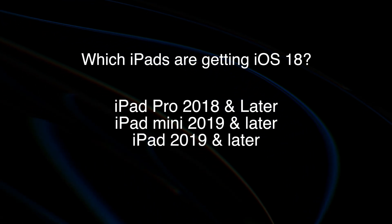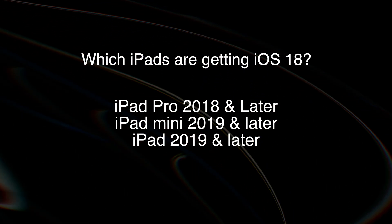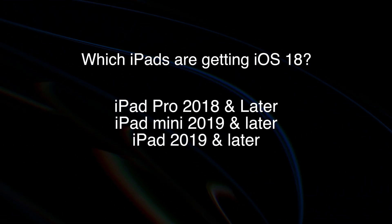All iPads Pro 2018 and later, iPad mini 2019 and later, and iPad 2019 and later will be eligible for iOS 18. It's gonna be available for everyone starting September 2024, but if you want early access, you can update to the public beta right now. So without any further ado, let's get started.